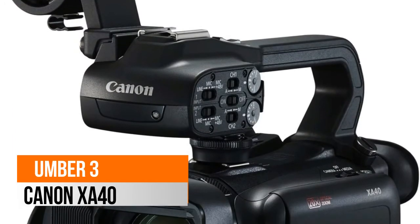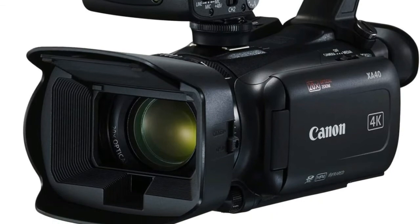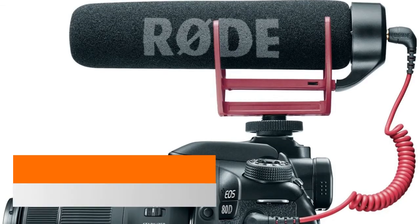Number 3: Canon XA40. It features 4K UHD 30p recording, a 20x optical zoom lens, a 3-inch LCD touchscreen, dual SD card slots, and 5-axis image stabilization.